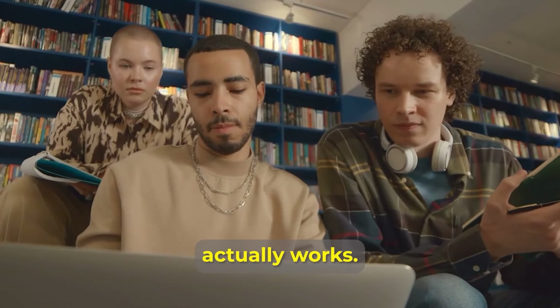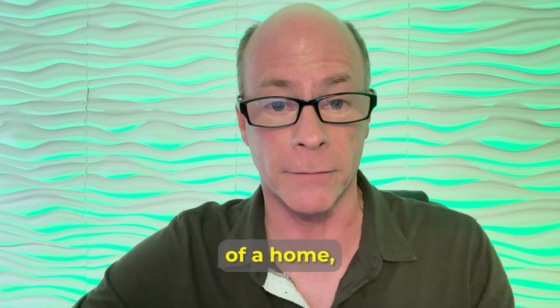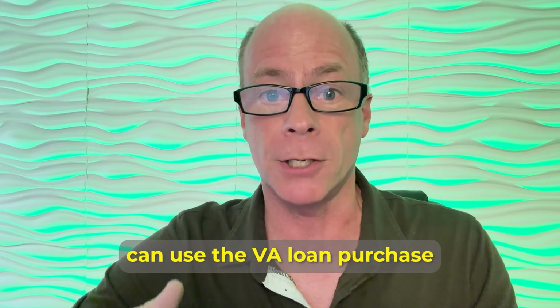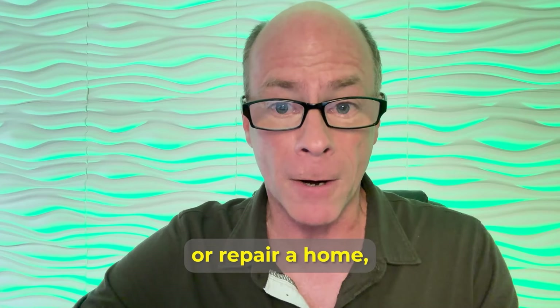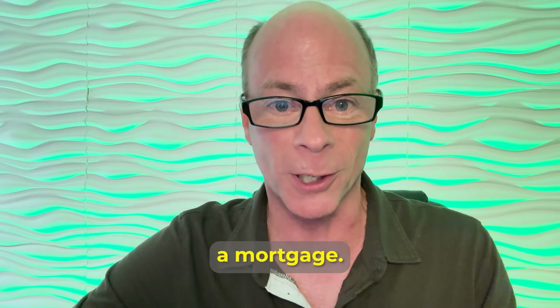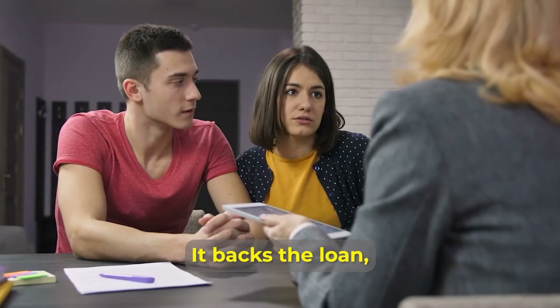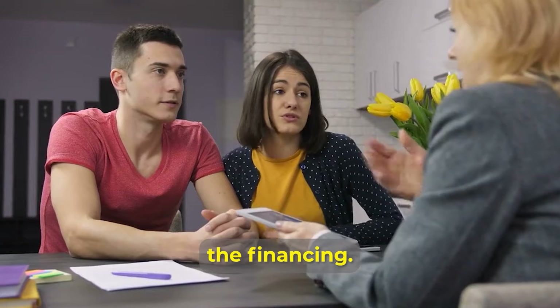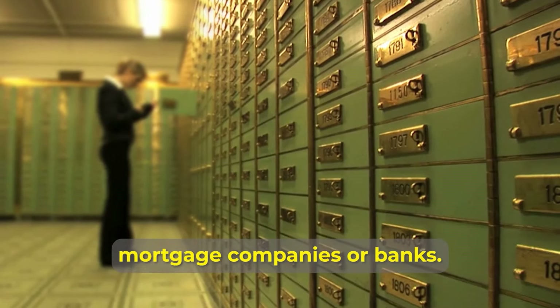Now let's talk about how this loan actually works. The VA provides up to 100% financing on the value of a home, and eligible borrowers can use the VA loan to purchase, build, improve, repair a home, or even refinance a mortgage. The VA sets the pre-qualifying standards and dictates the terms of the mortgage offer. It backs the loan, but does not offer the financing — instead, VA home loans are provided by private lenders such as local mortgage companies or banks.